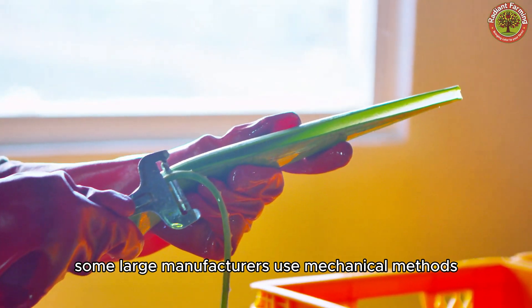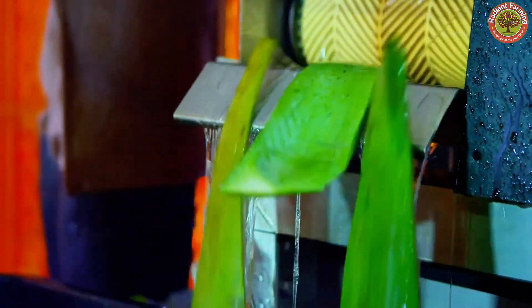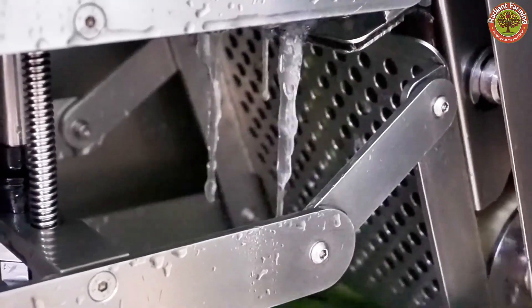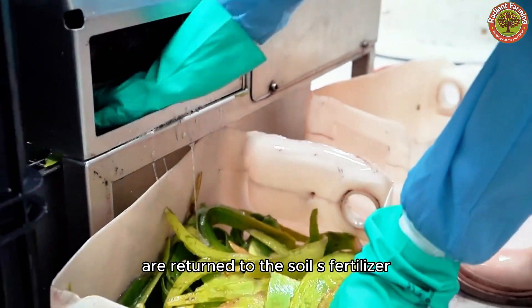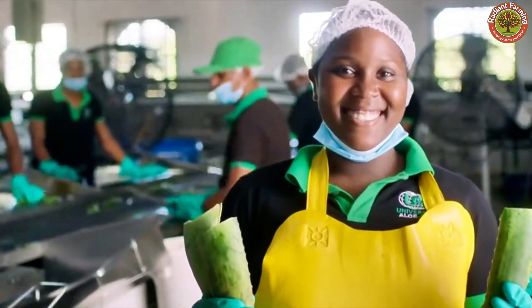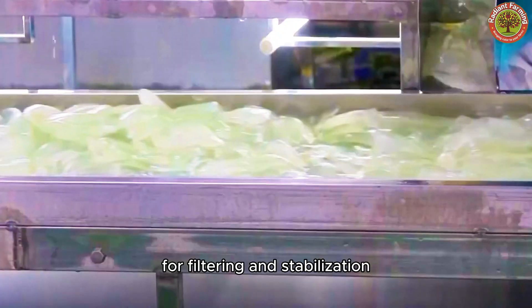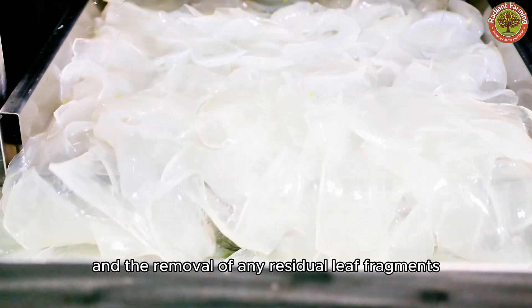Some large manufacturers use mechanical methods with rollers or brushes to gently obtain the gel. The remaining leaf parts after processing are returned to the soil as fertilizer. The gel blocks are then collected into containers for filtering and stabilization, where they undergo quality control and the removal of any residual leaf fragments.